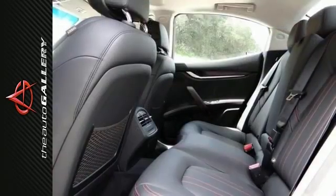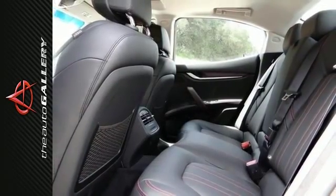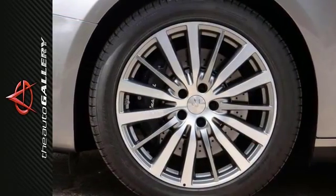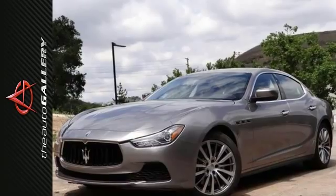It comes with 19-inch Poseidon machine-polished alloy wheels and bi-xenon high-intensity discharge headlights with a cleaning system. Come on out and see this Maserati Ghibli ANSQ4 today.